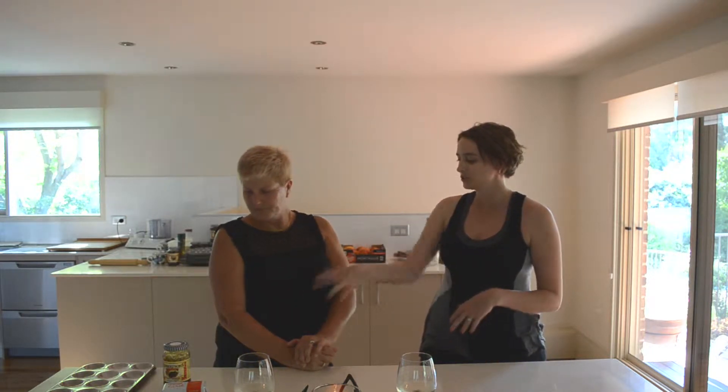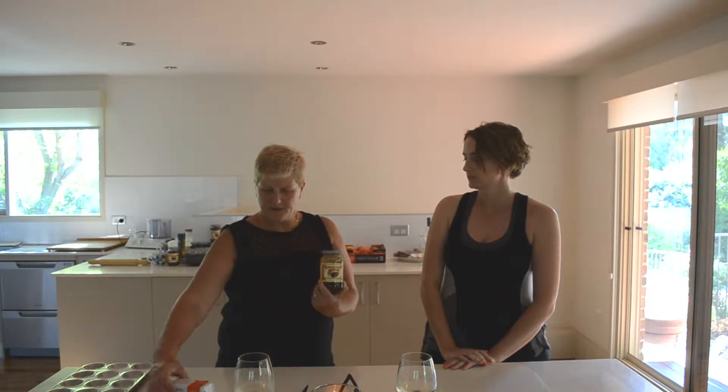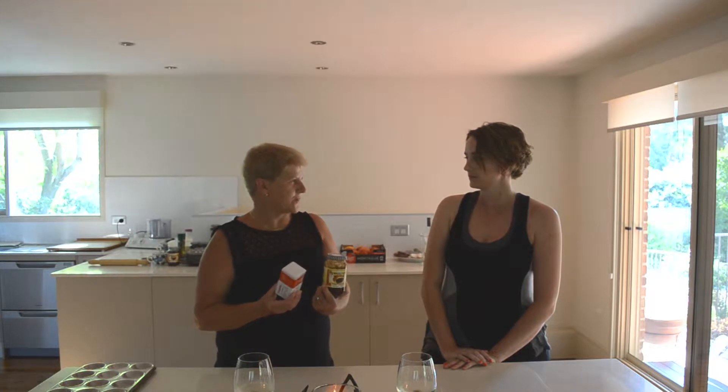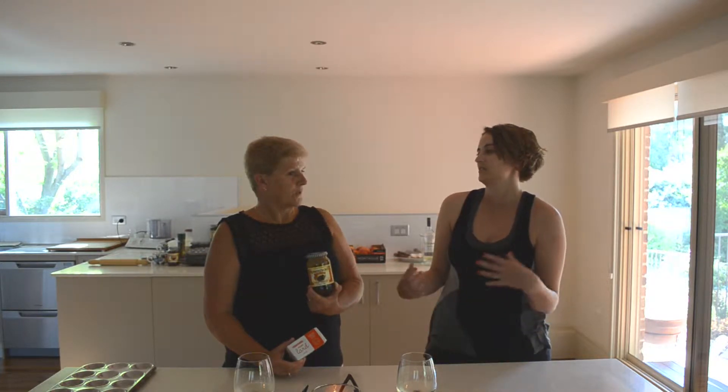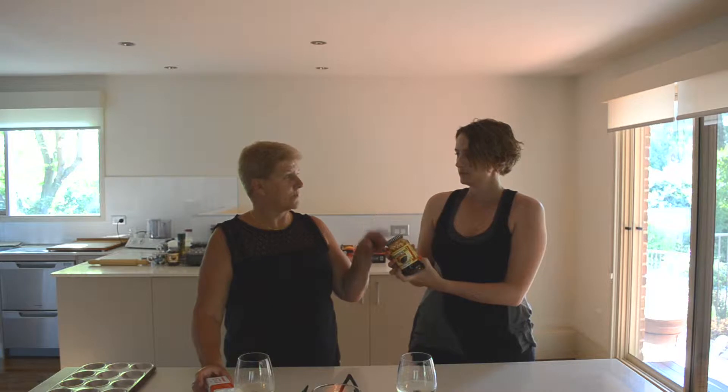Key ingredients Janet insists on are Robertson's fruit mince and lard. Both are things her mom used in her pastry. The pastry was always made with lard — she thinks it gives the pastry a better consistency than using butter. Robertson's is an English brand — the queen endorses Robertson's jams. You can find it at most grocery stores. You can make your own fruit mince but that takes a really long time, and it actually tastes really good from the jar.